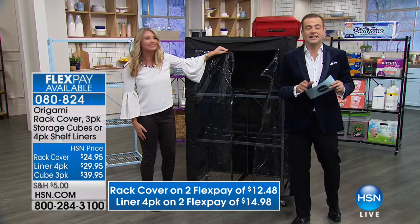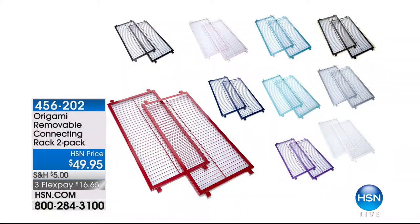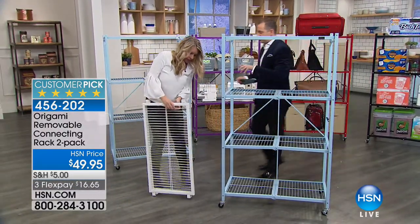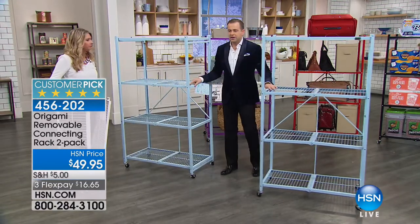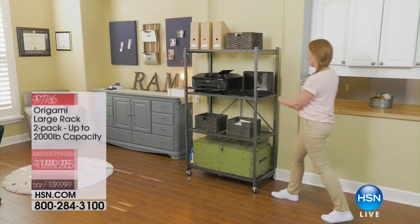Last but by no means least — the number one most popular addition people choose with their original origami rack: the connector racks. What this does is connect two racks together and gives you a complete system. We have the matching colors for all the colors. One connector goes here and one goes here, creating a full, long, incredible storage solution. Every single review is five stars — ask about those.